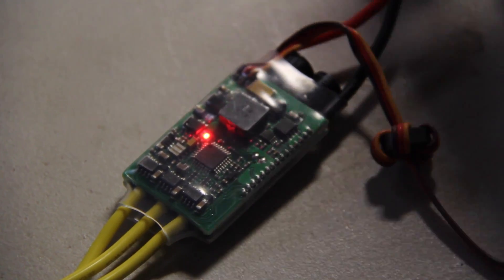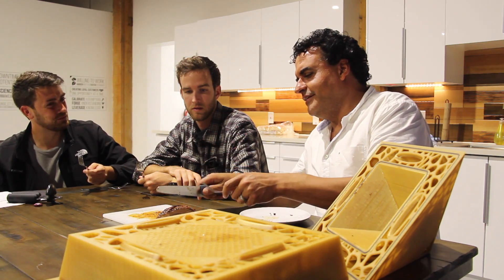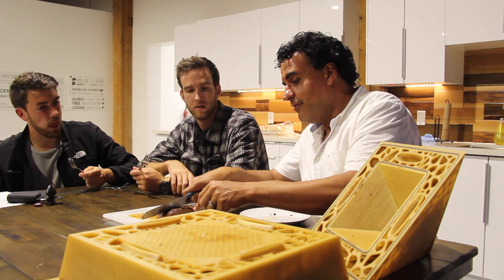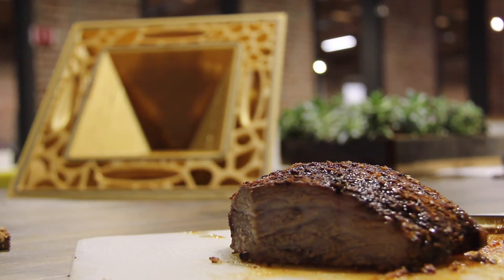Additive manufacturing is the future and we're going to have to start working sooner rather than later on the new designs for the 3D printable versions of the machines of today.